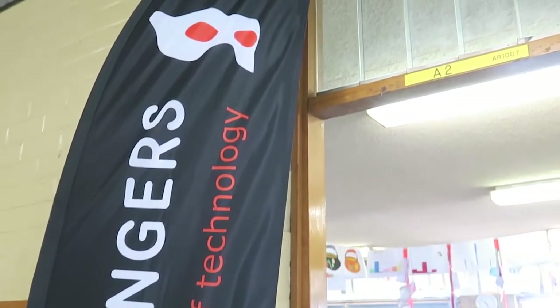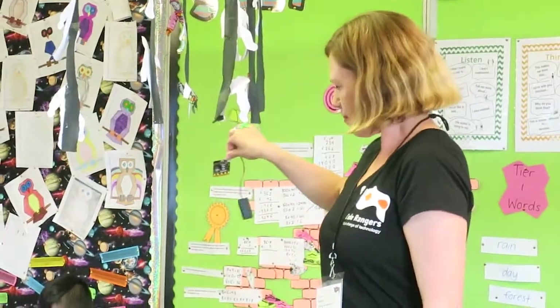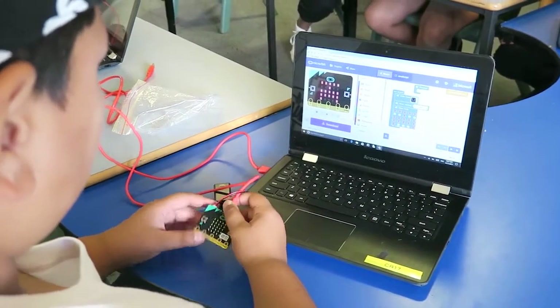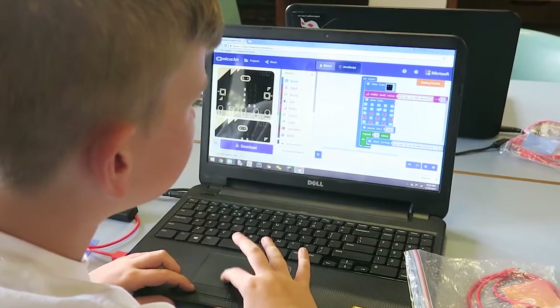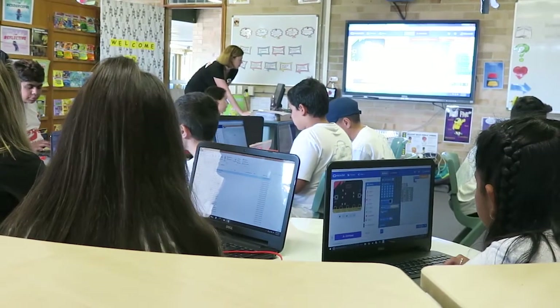Today we're using our micro:bits to introduce the kids to some coding and we're making an interactive name tag so that the kids can meet each other and have interactive buttons on the micro:bits that they can use to introduce themselves to friends. I think it's great to introduce kids to coding at this age because it opens the door to all those critical thinking skills and computational thinking that is really going to set them up well for the future. It also gives them the chance to work with friends and really explore how to collaborate and how to use trial and error to come up with a solution.